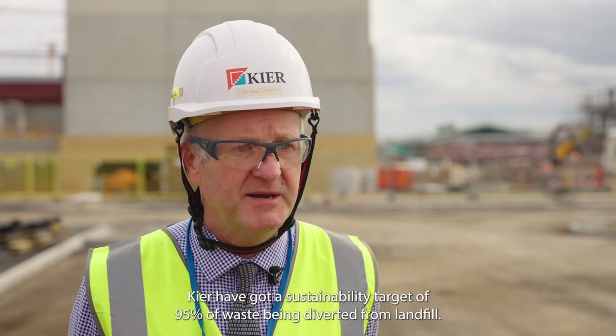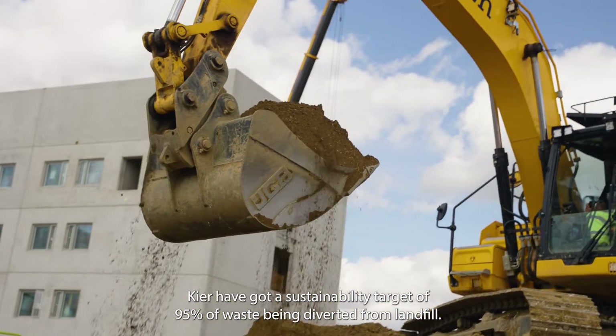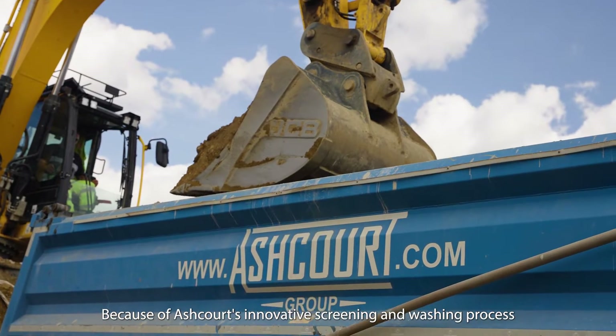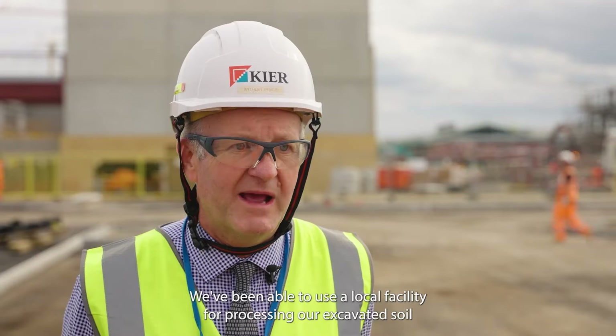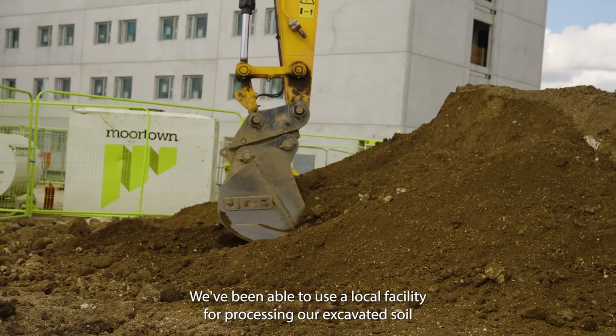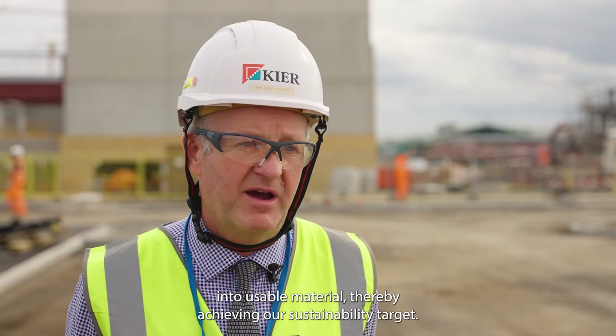Kia's have got a sustainability target of 95% of waste being diverted from landfill. Because of Ashcourt's innovative screening and washing process, we've been able to use a local facility for processing our excavated soil into usable material, thereby achieving our sustainability target.